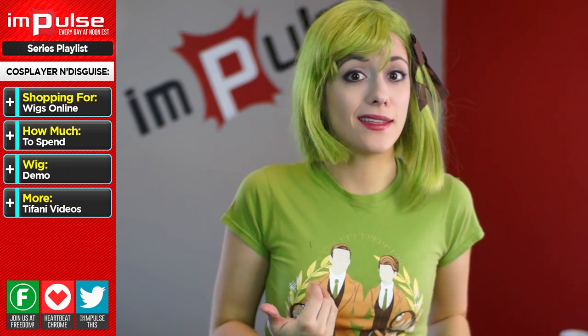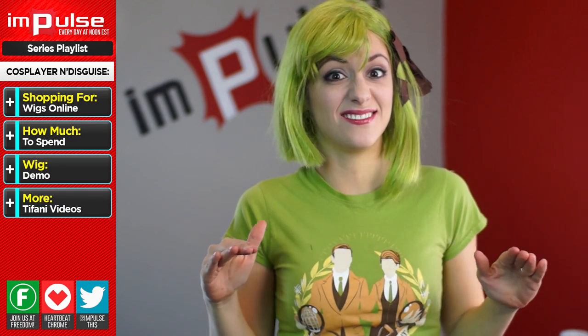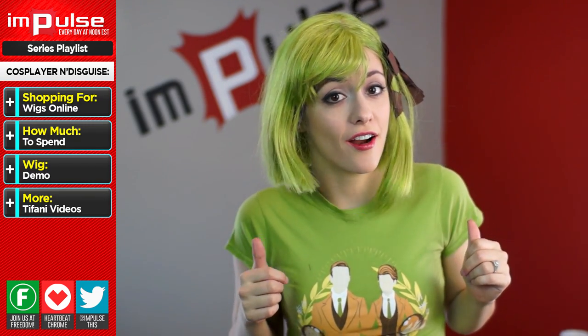I'm a really bad example of that, though, because I think it was my first cosplay ever that I did that, and that's it. I own, like, 30 wigs. However, if you do need some extra color to your hair, and you have the funds, then getting a wig is right for you.